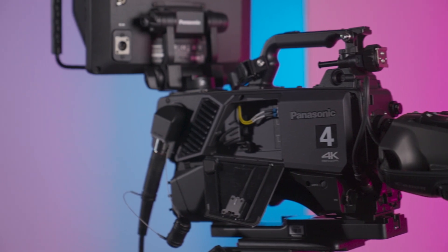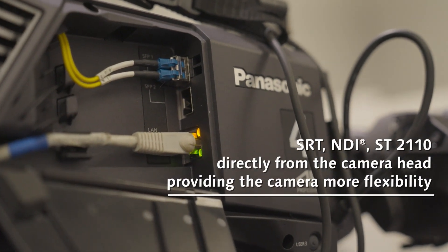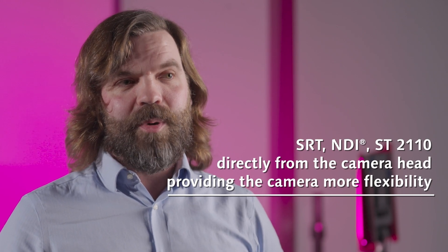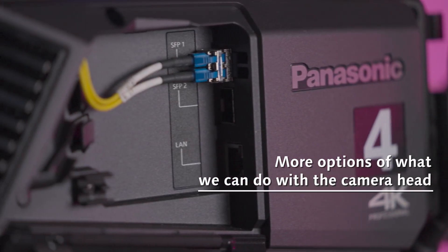So thoughts on the camera? I think things like adding SRT, adding NDI, 2110 direct over the head — these are features that give that camera more flexibility, so they make it more usable in more use cases. From a client point of view, that gives us more options, more things that we can do with the camera head.